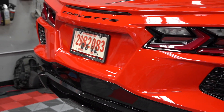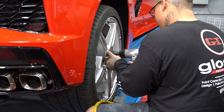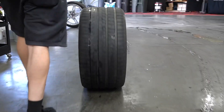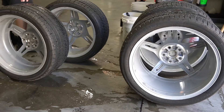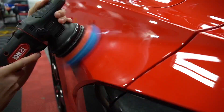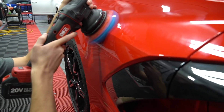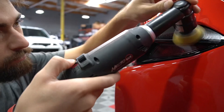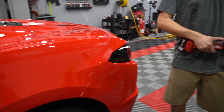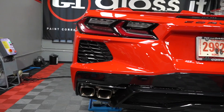Hey guys, welcome to another edition of the Weekly Buff. Can you believe it — another C8 Corvette in the shop! I think this is number 60 out of all the C8 Corvettes we've actually worked on. The customer came in very specific about getting paint protection film and coating, and needed some minor paint correction. One of the things we also recommended was to match the metallic body trim to the actual wheel, and it looks absolutely fantastic.